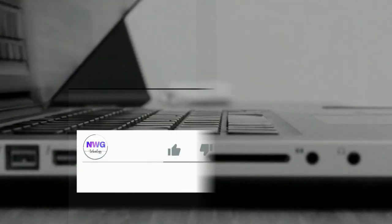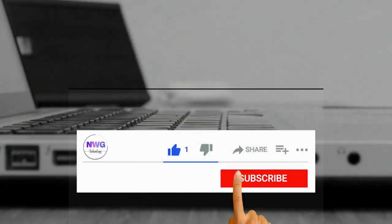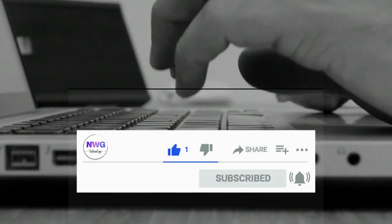But before we continue, please subscribe to my channel and hit that like button to not miss any updates from NWG Technology.